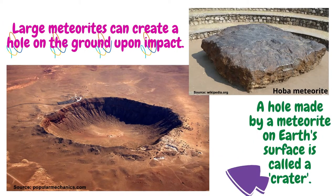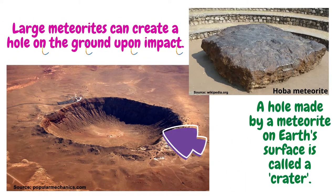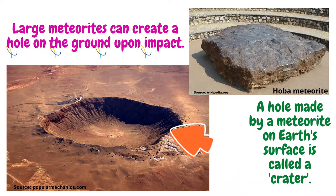Large meteorites can create a hole on the ground upon impact. A hole made by a meteorite on Earth's surface is called a crater.